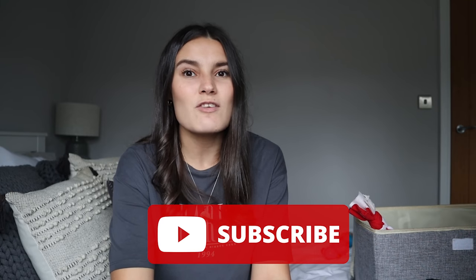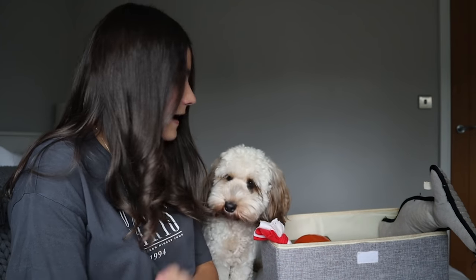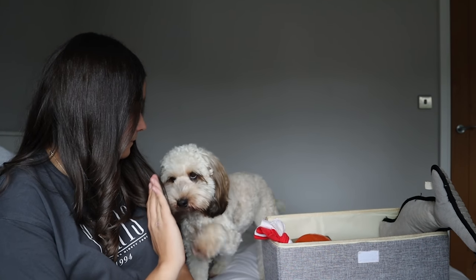Everything I've mentioned in this video I'll link down below, or link alternatives on Amazon. If you enjoyed this video please like it as it supports the channel. If you don't already, please subscribe and turn on bell notifications so you're notified whenever we post a new video. Also go follow us on Instagram at Millie a Cockapoo — and we'll see you next week, bye!